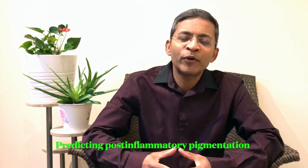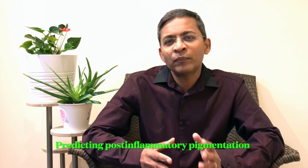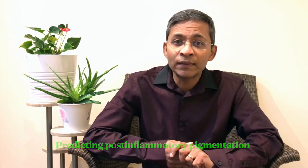Hello everyone. My name is Dr. Yasudian, a consultant dermatologist based in the UK. In today's topic, we will discuss how we can predict the development of post-inflammatory pigmentation in a person by examining their palmar creases.